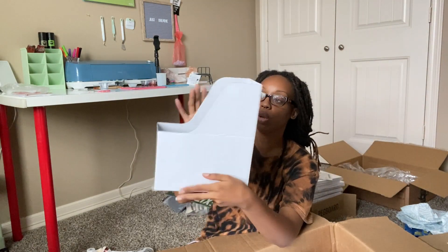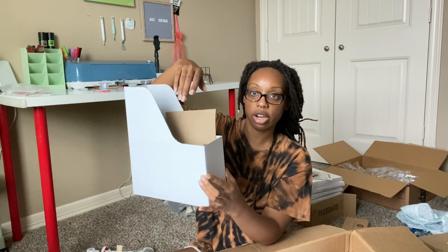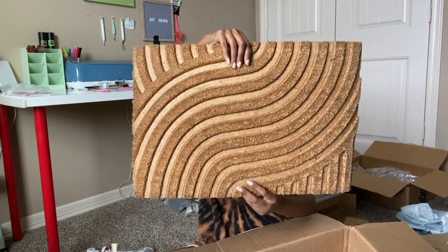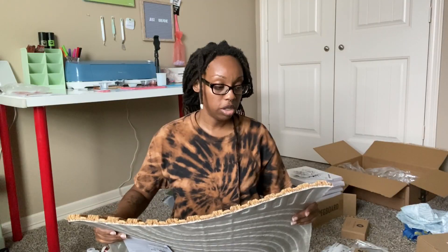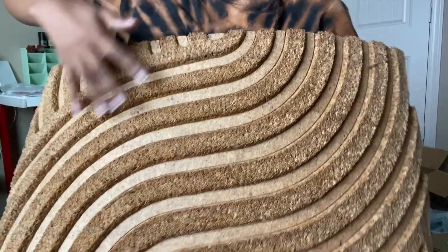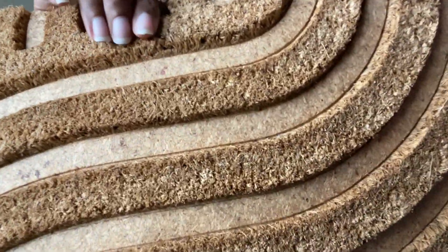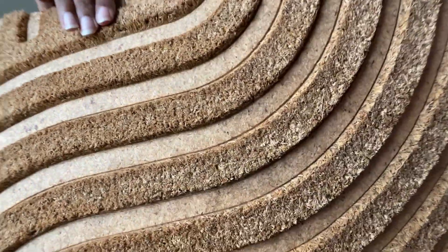I thought this binder stand would be super cool to hold packaging — I got 10 of these. Last, I bought a doormat, and this is really good quality. I was going to make my own design to put on the doormat, but this is definitely not going to work for me to do that with, so I'm just going to have a doormat. It's heavy duty.